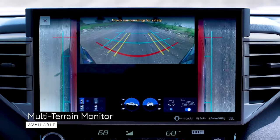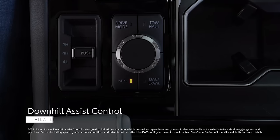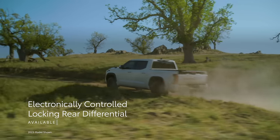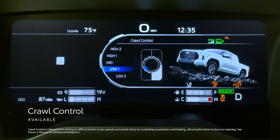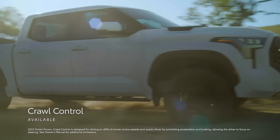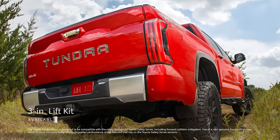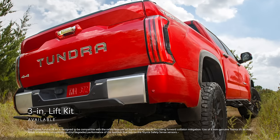The available Multi-Terrain Monitor provides crucial visibility around the vehicle and constant information on its angle. Available Downhill Assist Control slows Tundra down when descending tricky slopes. On the other hand, Tundra's available electronically controlled locking rear differential helps keep it from getting stuck in the mud. When off-road concentration is key, the available Crawl Control System does the grunt work of maintaining one of five selectable speeds, allowing drivers to focus on steering their way through difficult patches. If that's not enough, the optional Toyota dealer-installed factory option three-inch lift kit gives a considerable boost for tackling terrain, and an aggressive visual stance that can't be ignored.